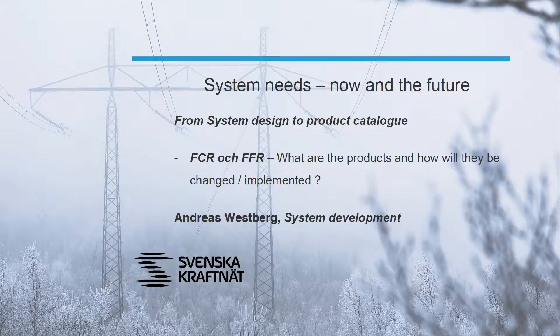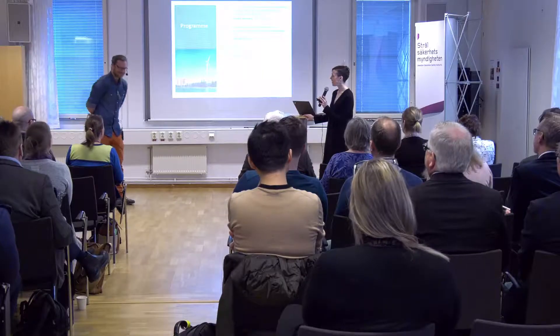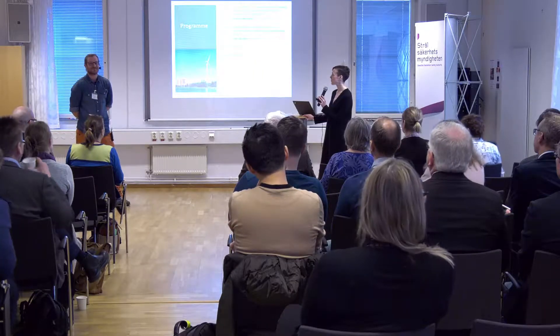We will continue and go in depth on how to handle frequency stability in the Nordic power system. I'd like to welcome my colleague Andreas Westberg who will guide you through this. Please, Andreas, introduce yourself and enjoy your 40 minutes.